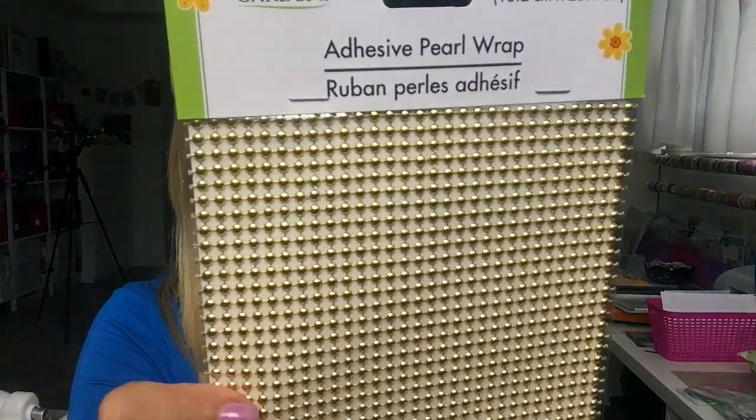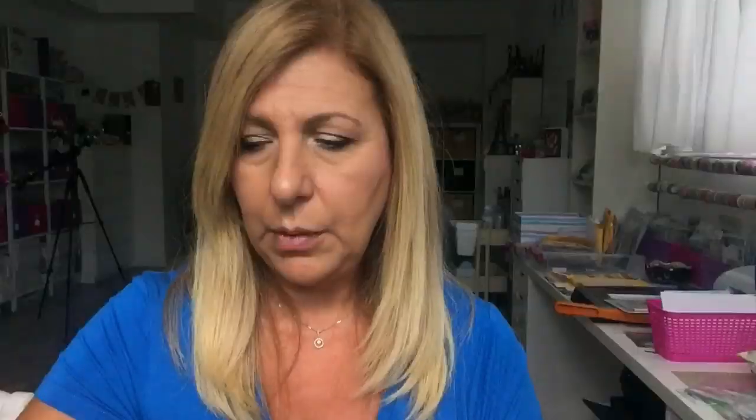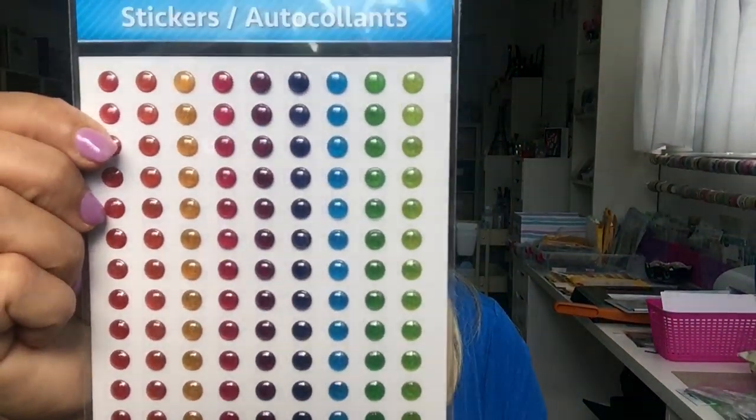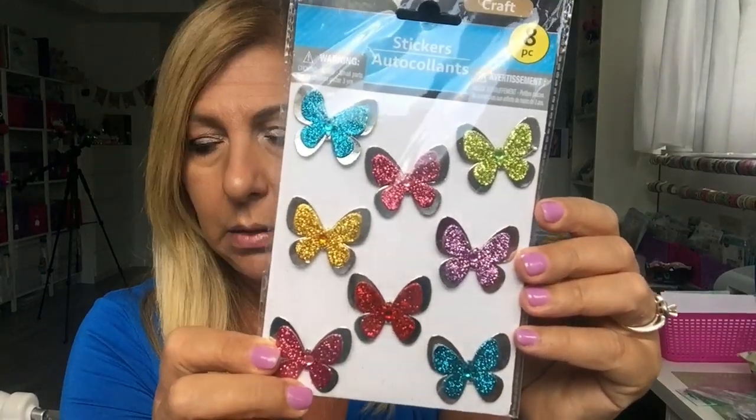They had these adhesive pearl wraps — these were new. They had gold, silver, and pearl ones. The pearls are pretty tiny but I grabbed all three. This is also a repurchase — the enamel dots. And they had a few new stickers including butterflies, but I think I have another bag with birds in my car that I'll show in my next haul.